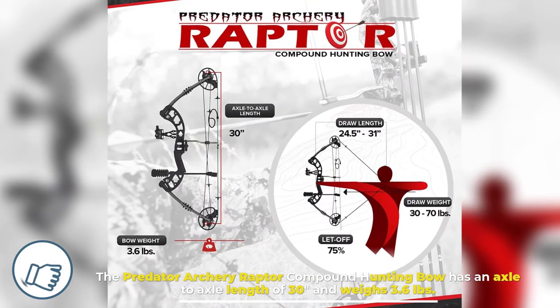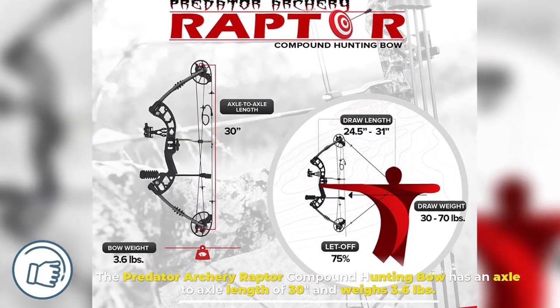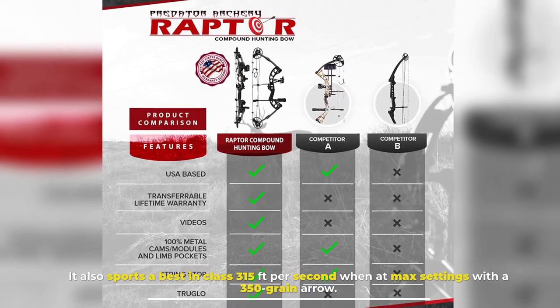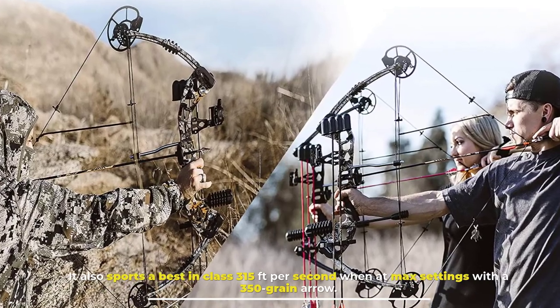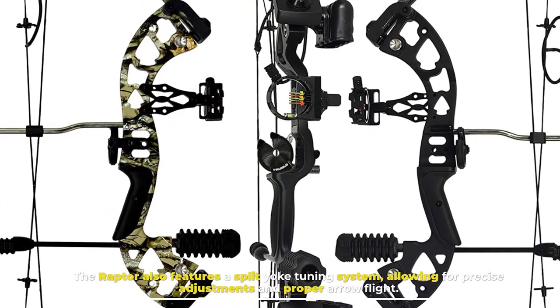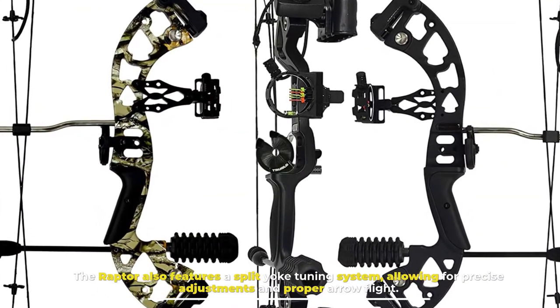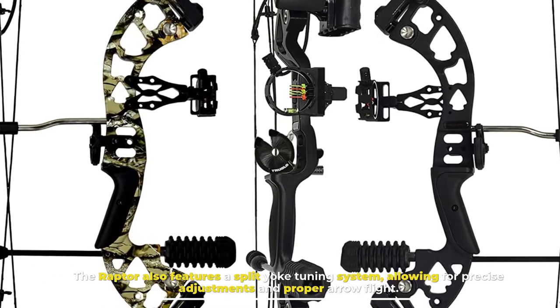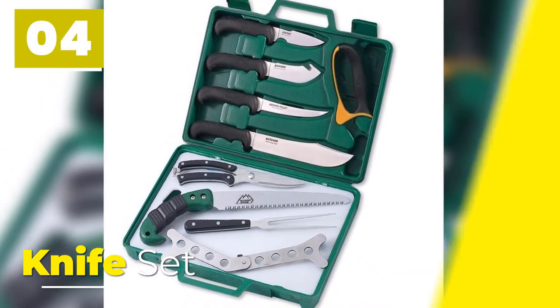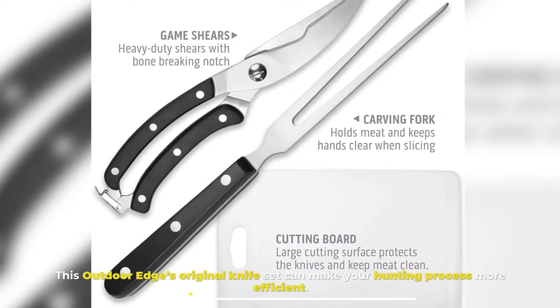Number three: Hunting Bow. The Predator Archery Raptor Compound Hunting Bow has an axle-to-axle length of 30 inches and weighs 3.6 pounds. It sports a best-in-class 315 feet per second at max settings with a 350-grain arrow. The Raptor also features a split yoke tuning system, allowing for precise adjustments and proper arrow flight.